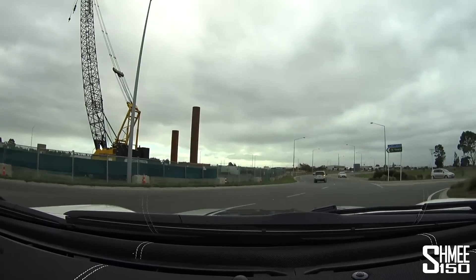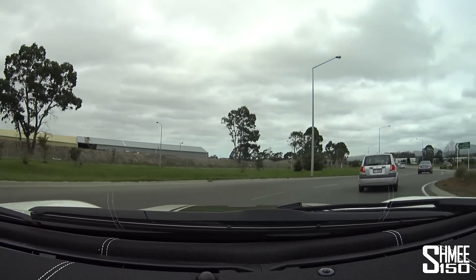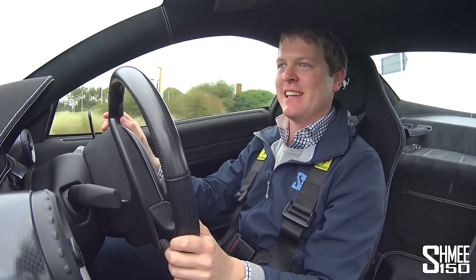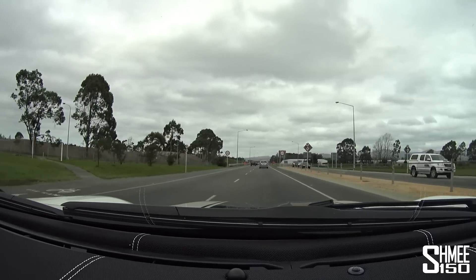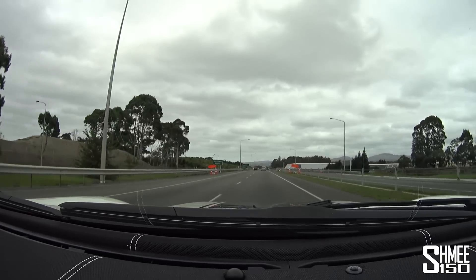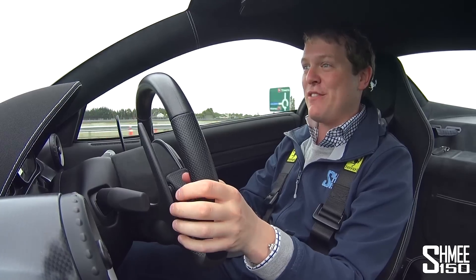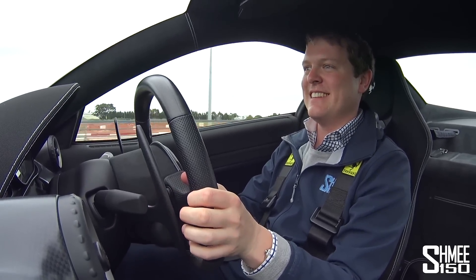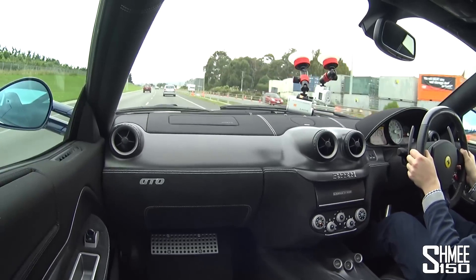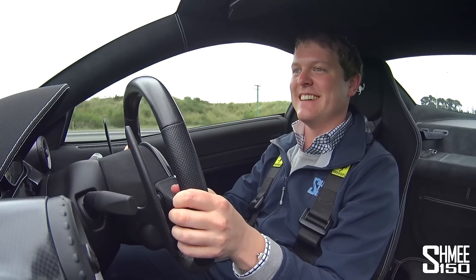Round the roundabout we go, and then we're going to get a nice open stretch. I'm really quite excited about this little bit of road that's going to be right in front of us — or at least I was until there were a lot of people right in front of me. Open stretch of tarmac, pretty empty road, legal speed limits — let's enjoy this. It revs so fast. Absolutely mega.